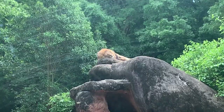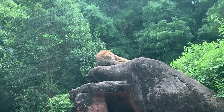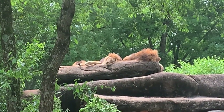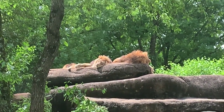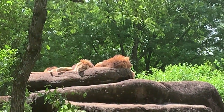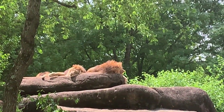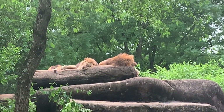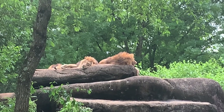Next is another one of the savannah's icons, the African lion. These three brothers live in a bachelor pride. Sometimes they can even work together to take another pride by force and send the male in charge packing — kind of like how Simba defeated Scar and became king.